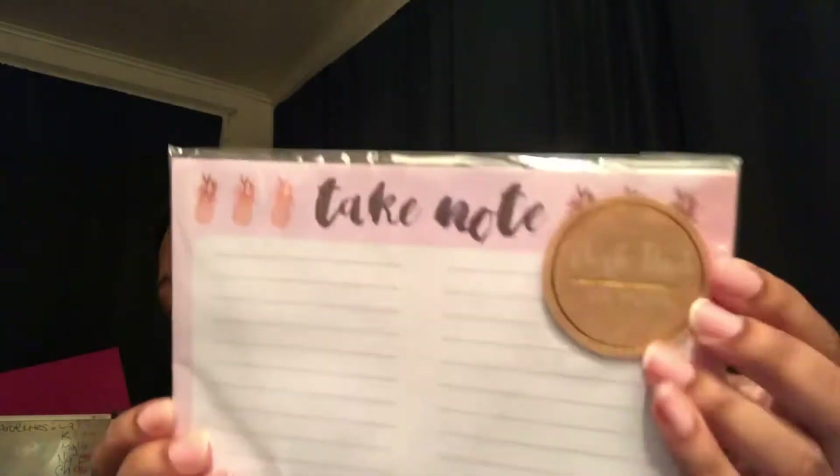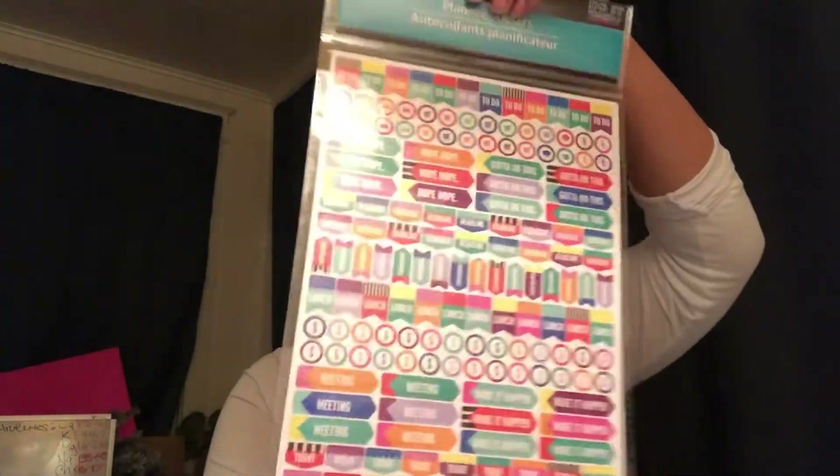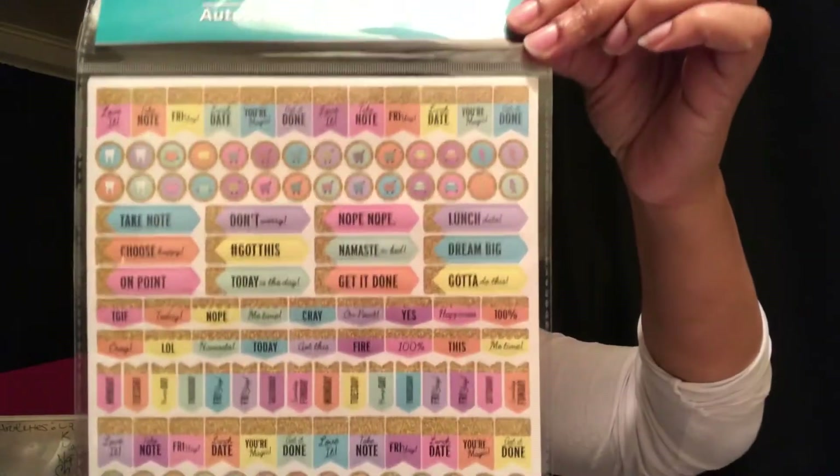I saw these cute stationery items — I went to a brand new Dollar Tree today and I was just in Dollar Tree heaven! These are desk pads — they have little pineapples at the top and say 'Take Notes.' I thought that was super cute. And I finally found the planner stickers! I've been looking for these all over the place — I got all four packs.